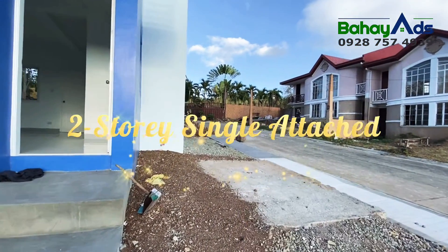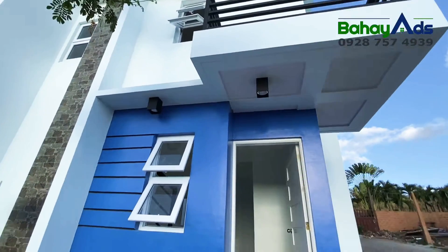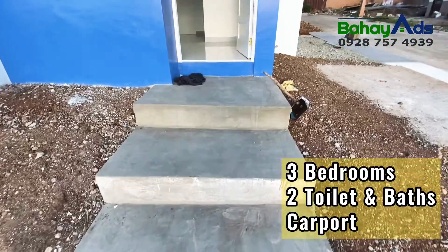It is a two-story single attached house with a floor area of 70 square meters. It has three bedrooms, two toilet and baths, and a provision for one carport.